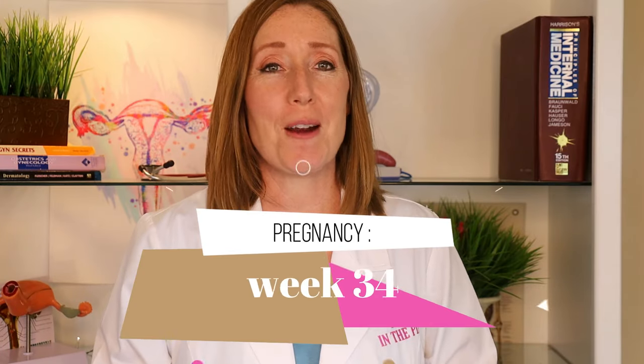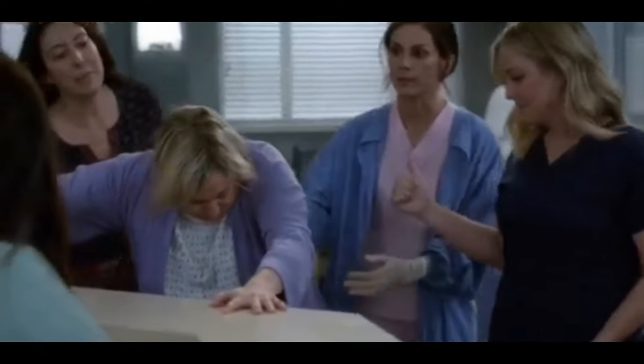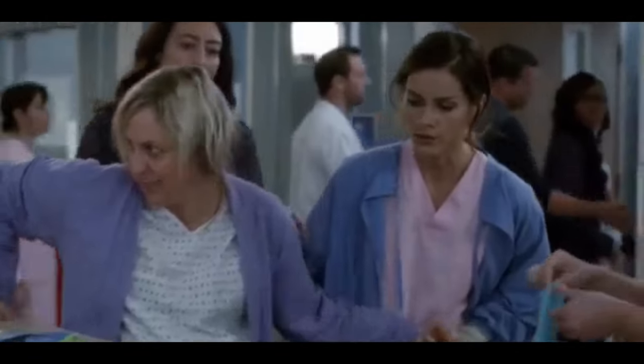Welcome to week 34. Your baby is now 18 inches and about five to five and a half pounds. Most of their body systems are fully developed now and even their lungs are starting to become more developed. You have passed a pretty significant milestone — if you were to go into labor today or if your water were to break, your OB probably won't try to stop your labor and will usually just recommend that you deliver, because the baby will most likely do really well.